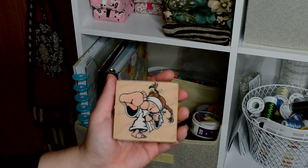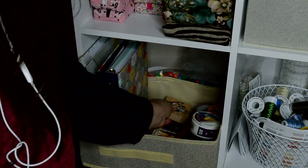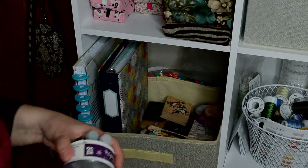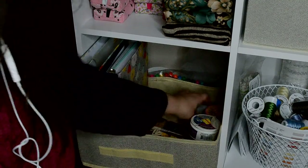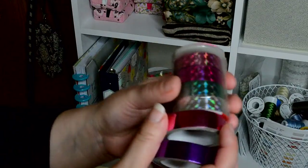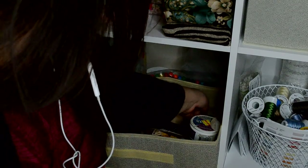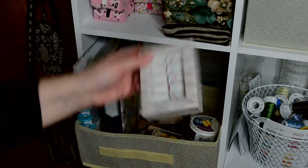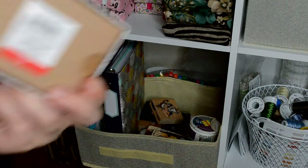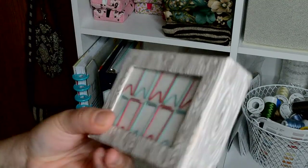I got stuff like stamps — I used my markers to color some of these stamps. I got like glitter — I'm gonna keep my glitter in here. I just got some other scrapbooking and planner stuff. Here's some tape — I really like this tape. And I got a bunch of stuff to help me, like paper clips — these are very cute, I love that color.